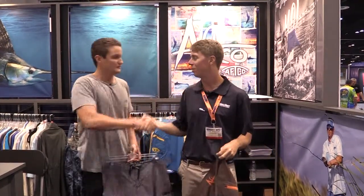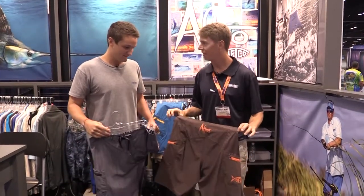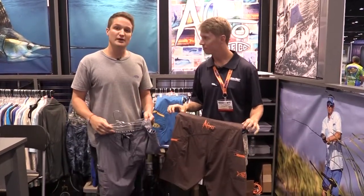We're still live here at the AFCO booth and we're with Casey Shedd. Casey, what's going on? We got some new shorts to check out — what you got here? These are our new Stingray board shorts.